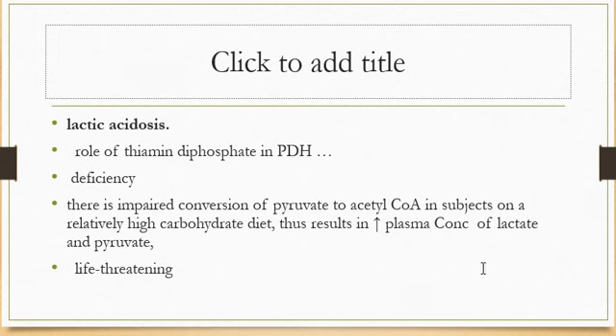In the next section, we will discuss the next water-soluble vitamin. Thanks.